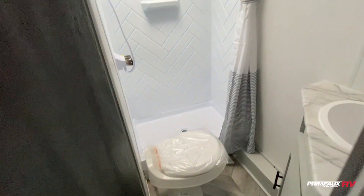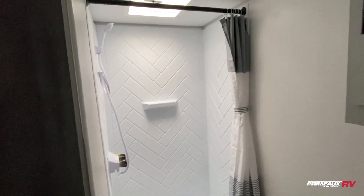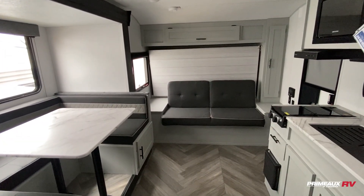The bathroom has a medicine cabinet on one side and the shower and toilet right over here. Super lightweight and nice — let's take another look at everything and step outside.